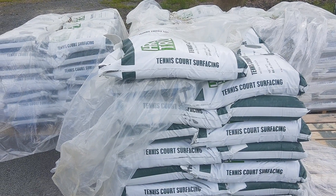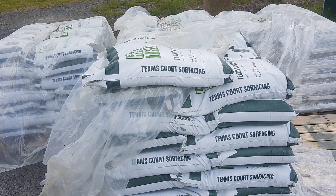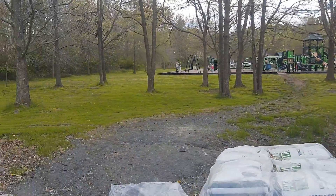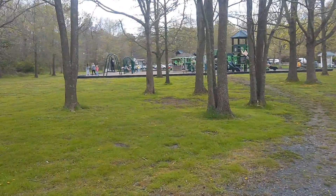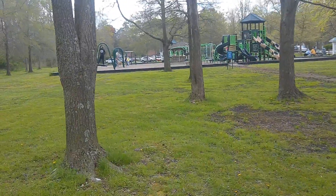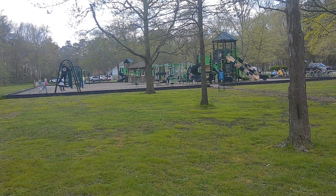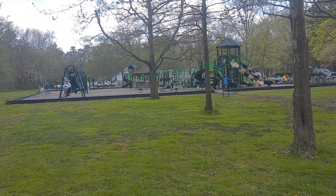It appears as if they've been resurfacing the court — perhaps that's why they're running the sprinklers, to wet it down and properly seat it. And we leave you today from Manklin Meadows Recreation Complex on Pop-Pop's Wonderful World of Playgrounds.